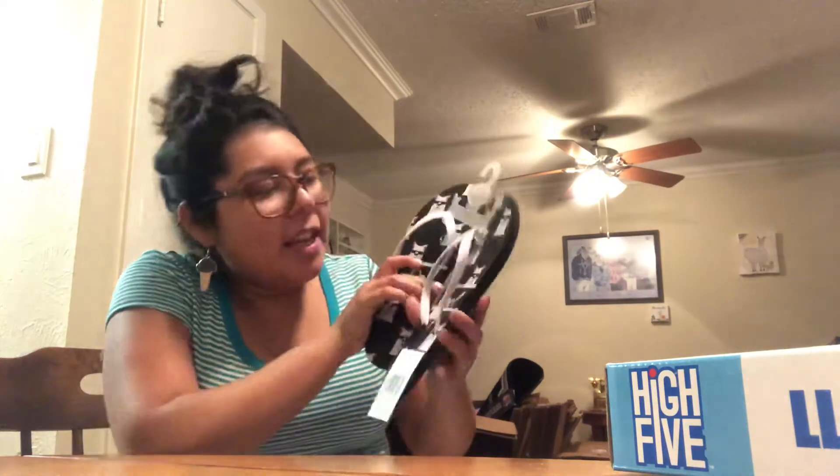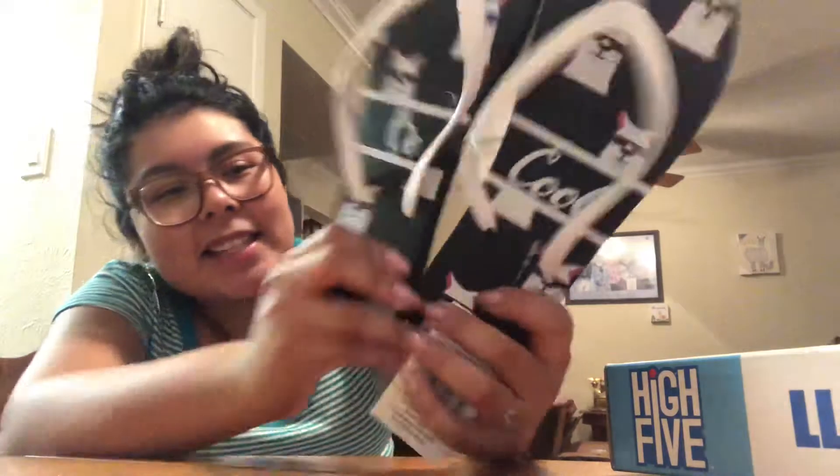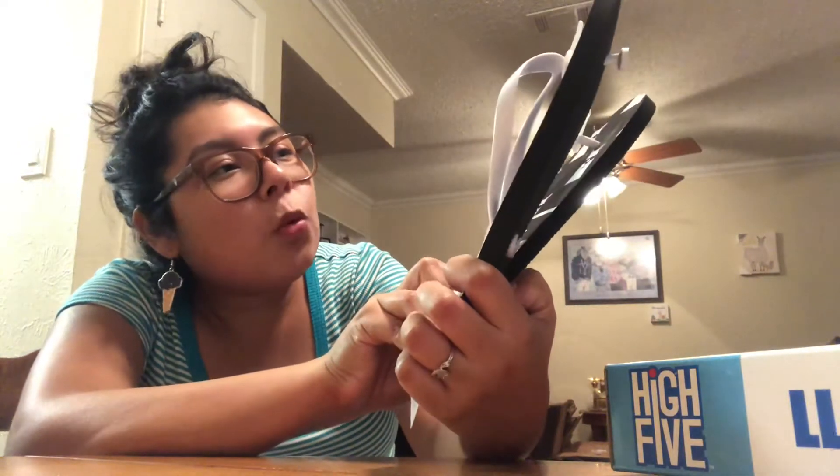He also got me these llama flip-flops. They're sandals with a llama wearing sunglasses that says 'Be Cool.' I got them in a medium and these are three dollars.